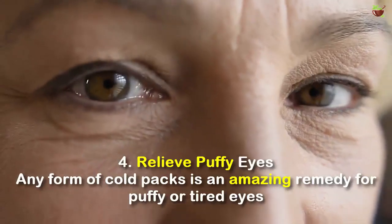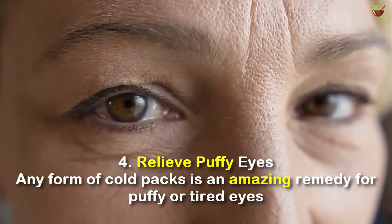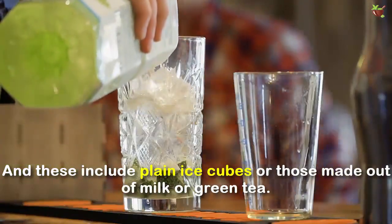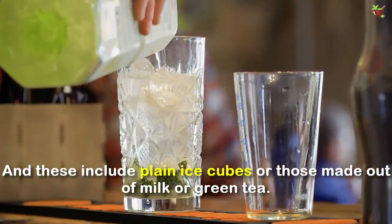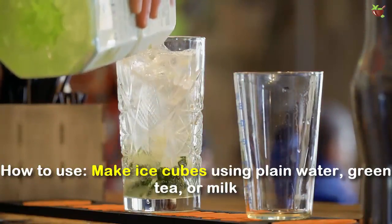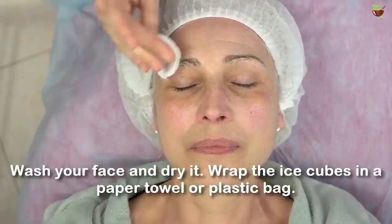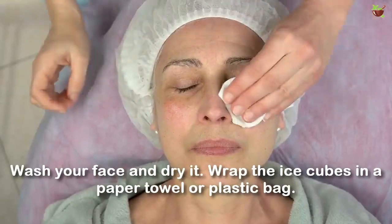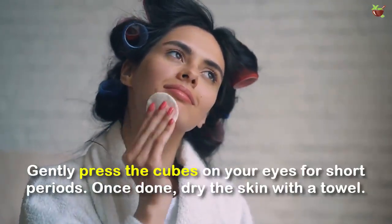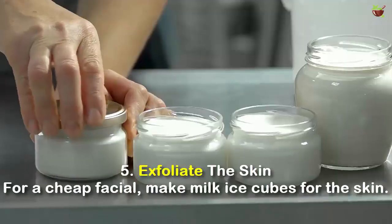Number 4: Relieve puffy eyes. Any form of cold pack is an amazing remedy for puffy or tired eyes, and this includes plain ice cubes or those made out of milk or green tea. Make ice cubes using plain water, green tea, or milk. Wash your face and dry it. Wrap the ice cubes in a paper towel or plastic bag. Gently press the cubes on your eyes for a short period. Once done, dry the skin with a towel.